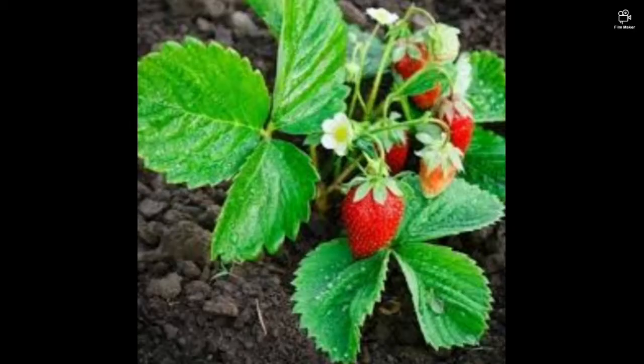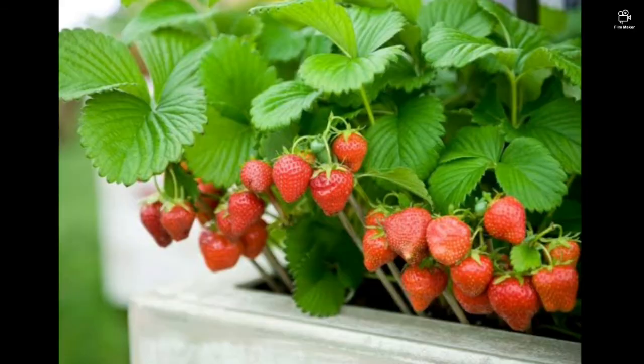Strawberries are a really delicious plant but they're really low in germination and a lot of insects are attracted to them. But still, try growing it.